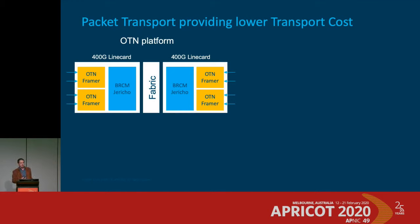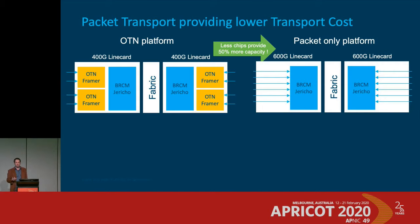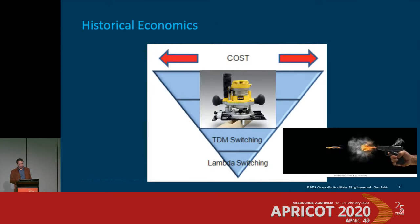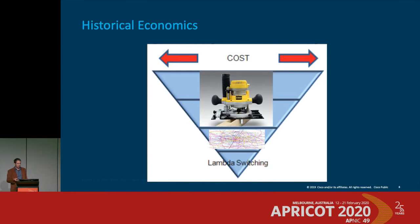If you look at modern packet-optical or packet-OTN switches built in the last few years, you essentially take a Broadcom chip to handle fabric interface and front it with OTN framers, resulting in a 400 gig line card. Remove the OTN and you get a 600 gig line card, or stack Broadcom chips together for a 3.6 terabit line card. OTN is just getting in the way, and the rest of this talk will question whether optical switching really has a place going forward.